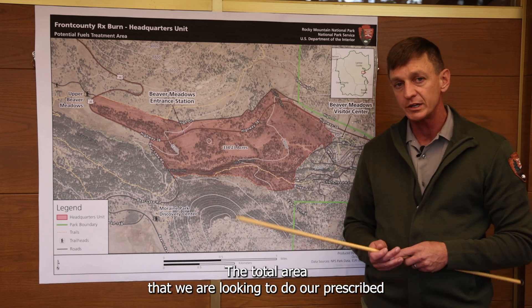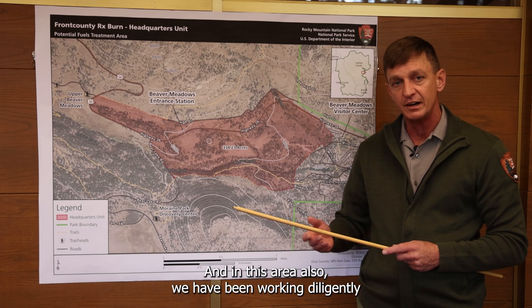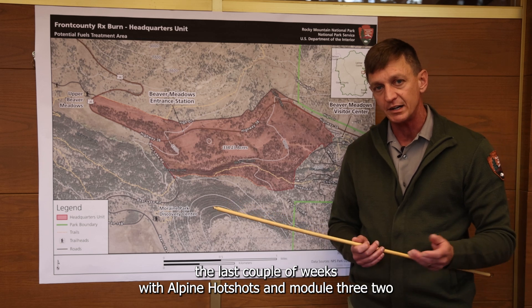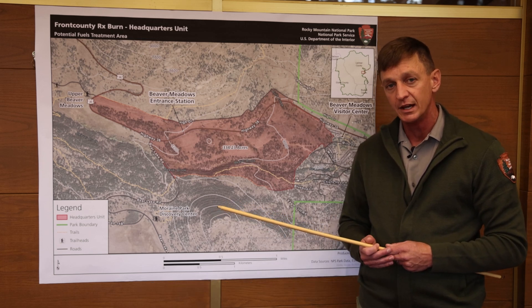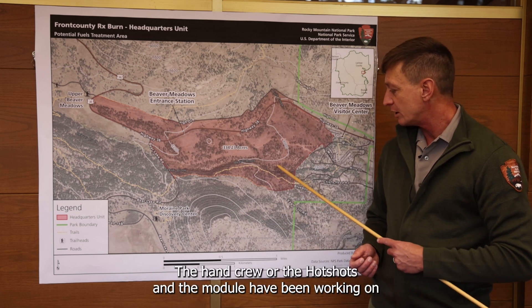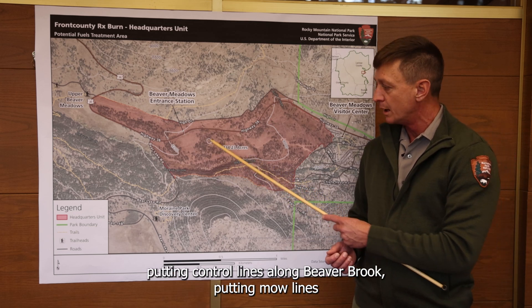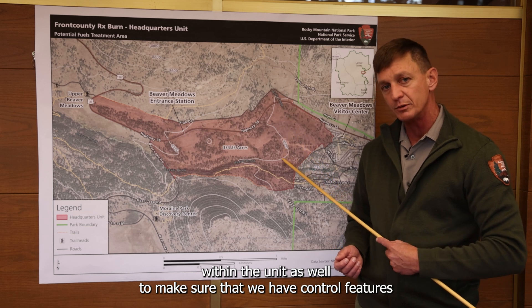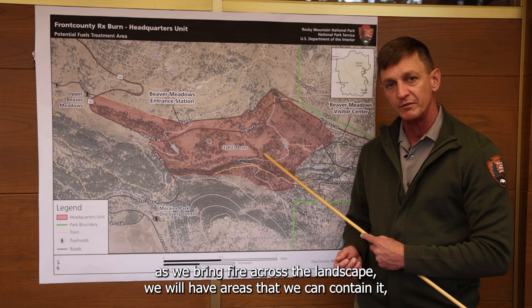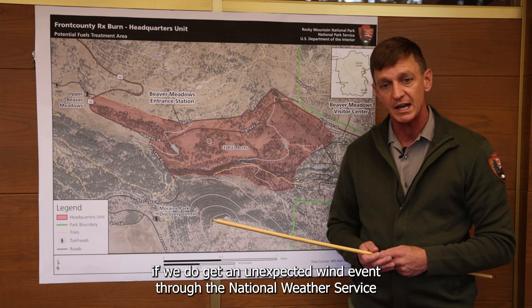The total area that we're looking to do our prescribed burn in the coming days is 100 acres. We've been working diligently the last couple of weeks with alpine hotshots in Module 3-2 to get preparation work done on the ground for those holding features. The hand crew and the hotshots in the module have been working on putting control lines along Beaver Brook, putting mow lines within the unit as well, to make sure that we have control features as we bring fire across the landscape — we'll have areas that we can contain it if we do get an unexpected wind event through the National Weather Service.